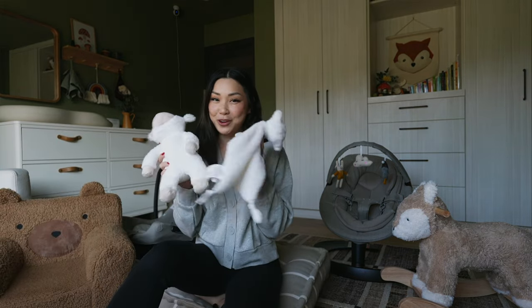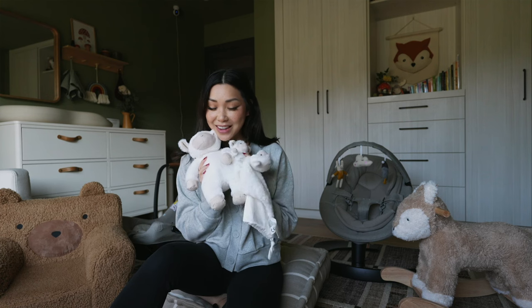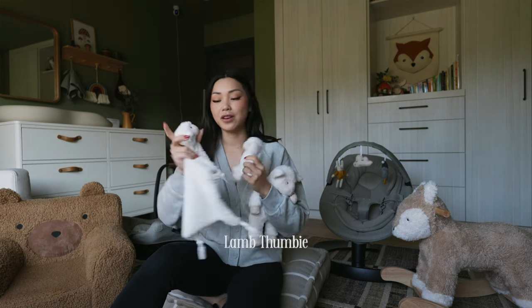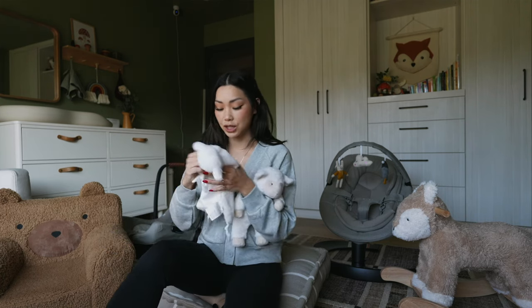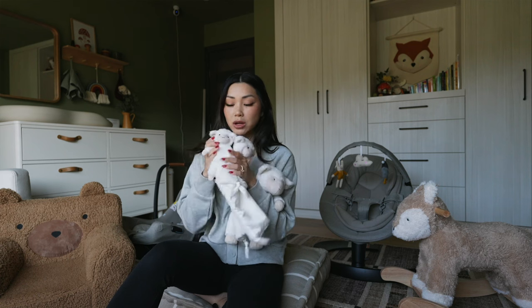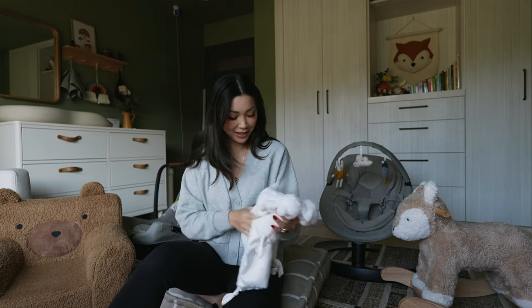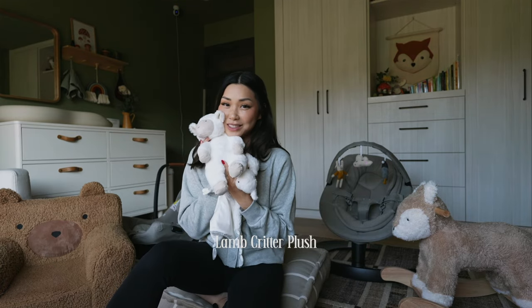Next are these little lamb critter items. I kind of have an obsession with lambs and I wanted Teddy to have a few lamb items. This is their little thumbie — it's so soft and he loves just holding it and rubbing it against his cheek. This is their pacifier holder. It makes it easy for him to find his pacifier once he's dropped it, and it's just so cute with his little hands grabbing the little limbs of the lamb. And then this is just the plush — let's be real, this one's kind of just for me because it's so cute.